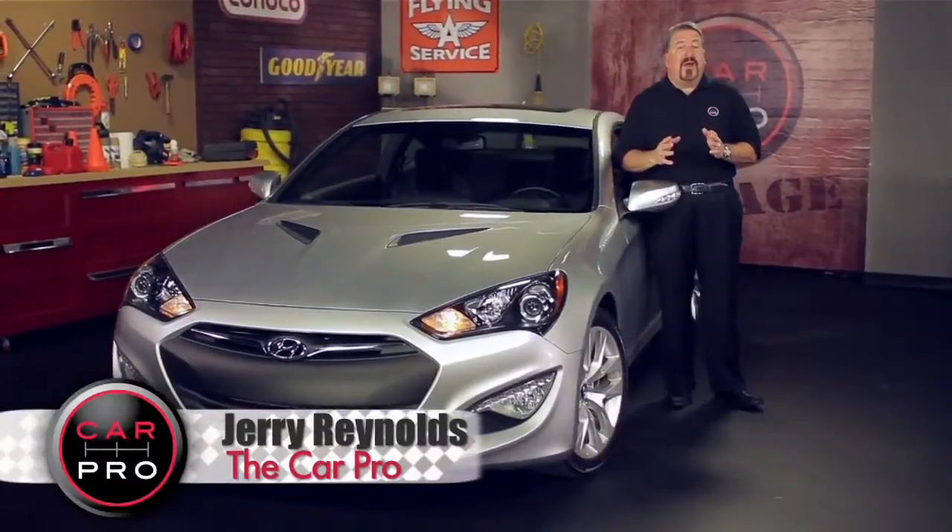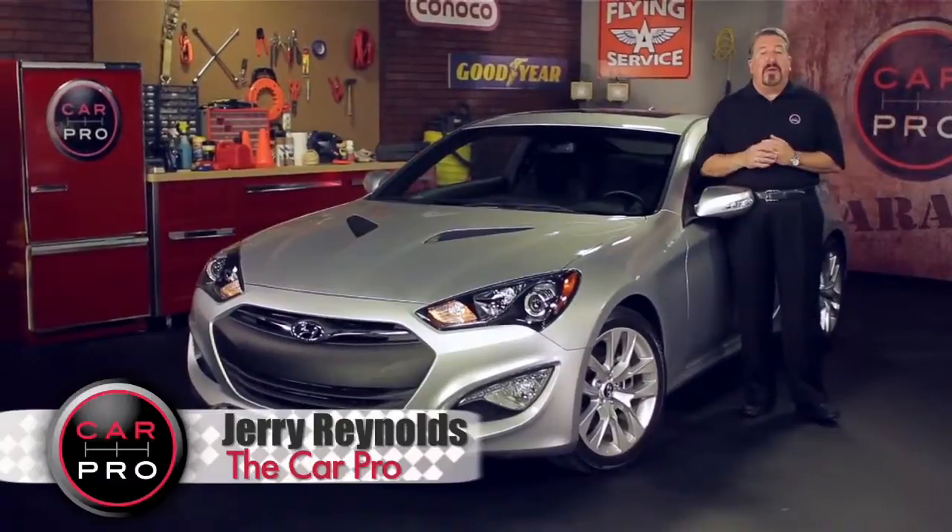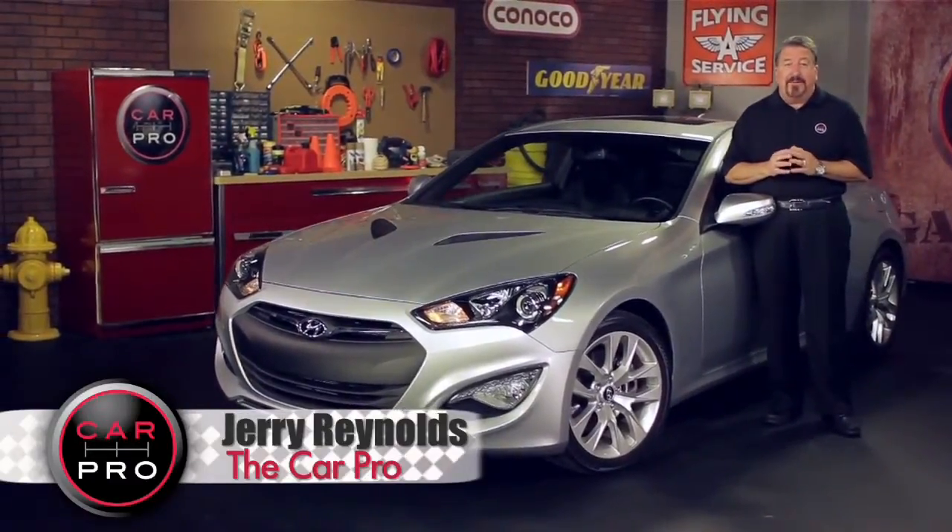Now, if you're 6 feet tall or more, this car is a tight squeeze, but for anybody else, this car will give you a top-of-the-line look for a very moderate price.